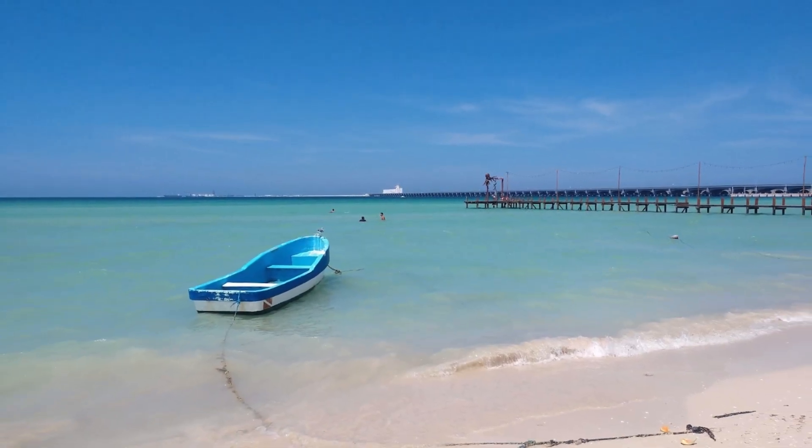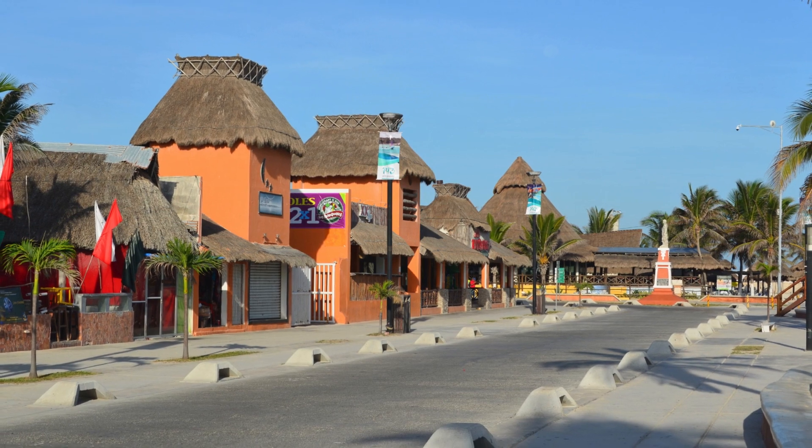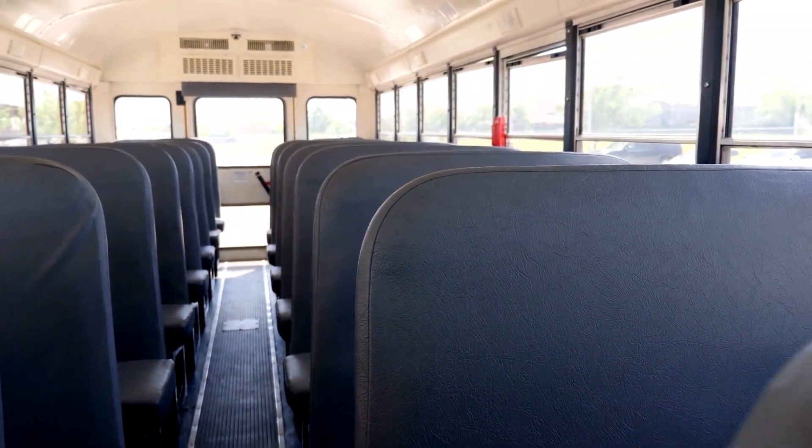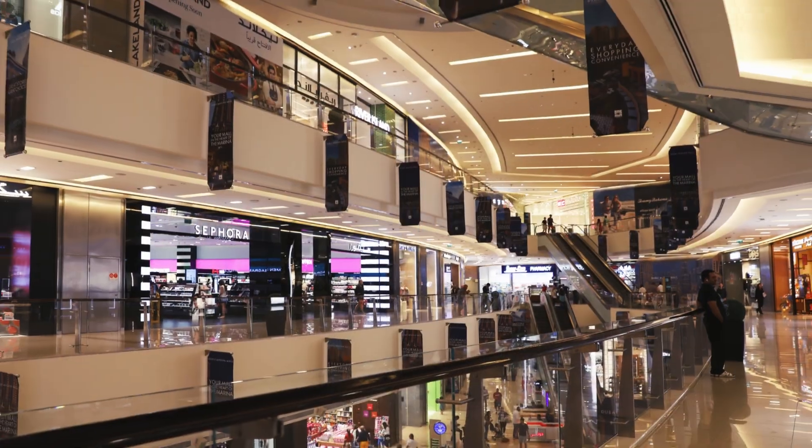We invite you to get to know our Progreso beach, walking distance to the marketplace, restaurants, shops, and for less than $3 comfortable transportation to Merida Northside, downtown and malls.